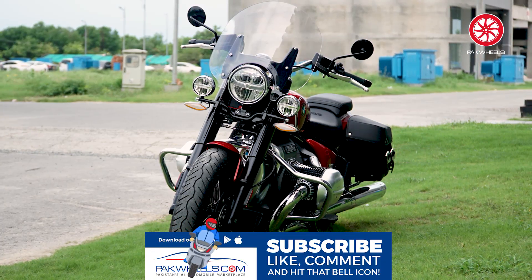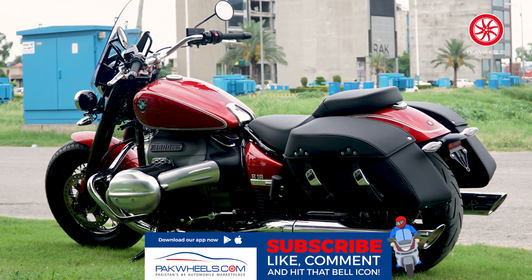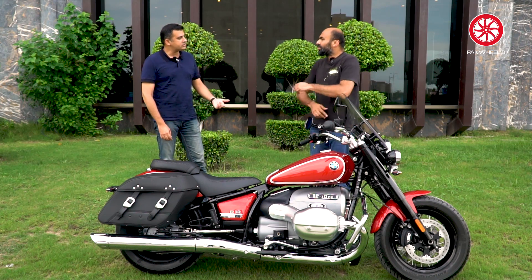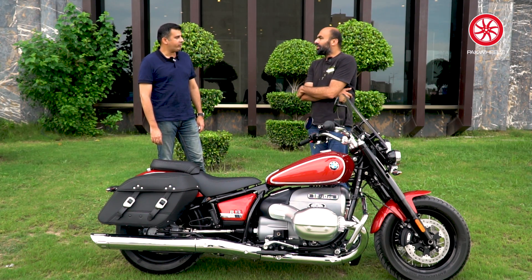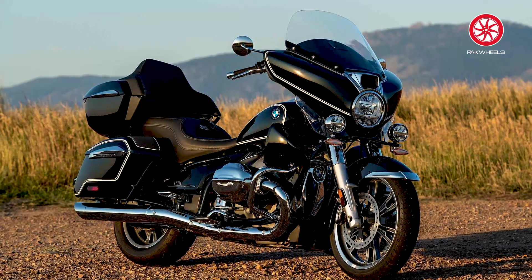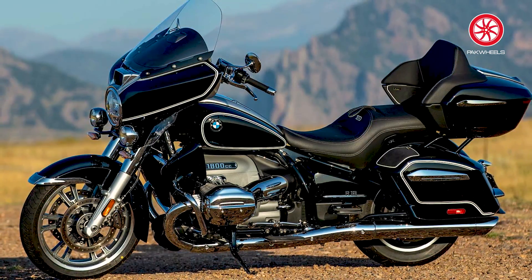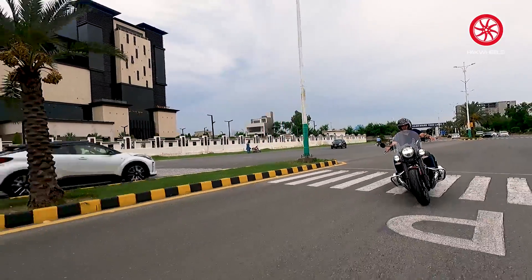There are four variants. This is the Classic. There is a Pure, which is basically without the bags and that sort of thing. Then there is a Bagger, and a Transcontinental. So the top line variant is the Transcontinental. What is the difference? In it, there are proper back seats with speakers — a sofa seat type — and built-in Marshall speakers. Gold Wing type. Absolutely.